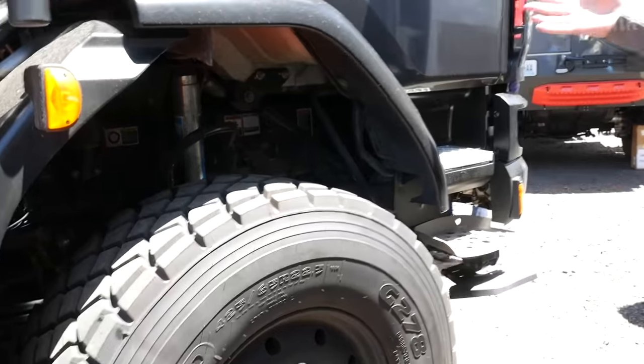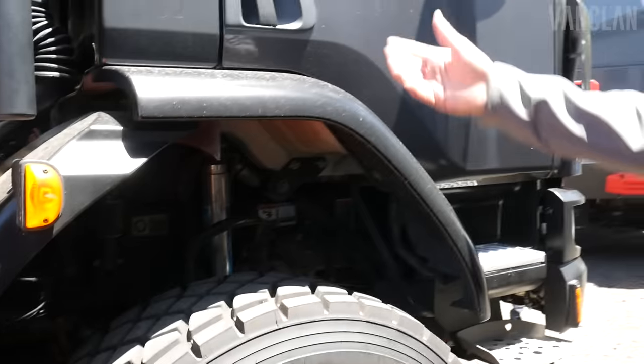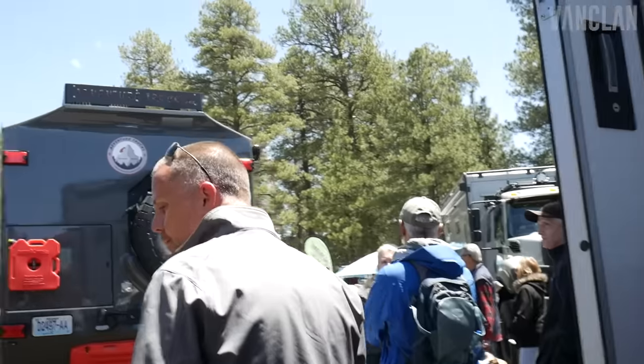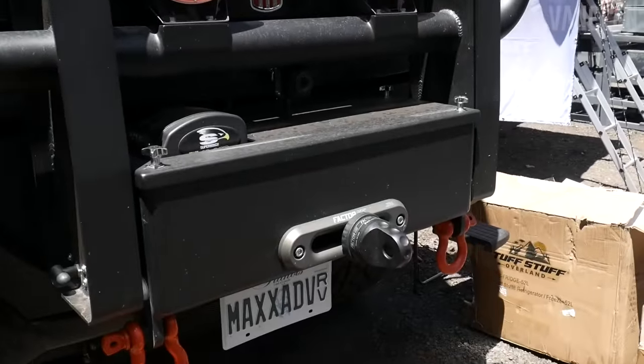The beauty of the cab-over truck is this cab actually tilts and the engine is right there, so you can just sit on the tire and actually work on the engine — really easy to get to. On the front we've got a winch, and we also have a winch on the back, so we've got two winches on the truck.